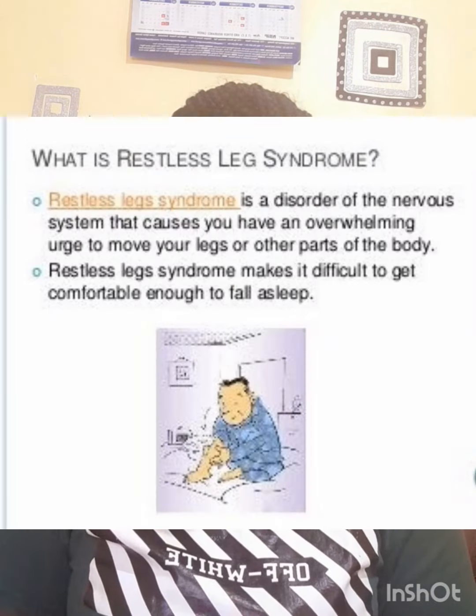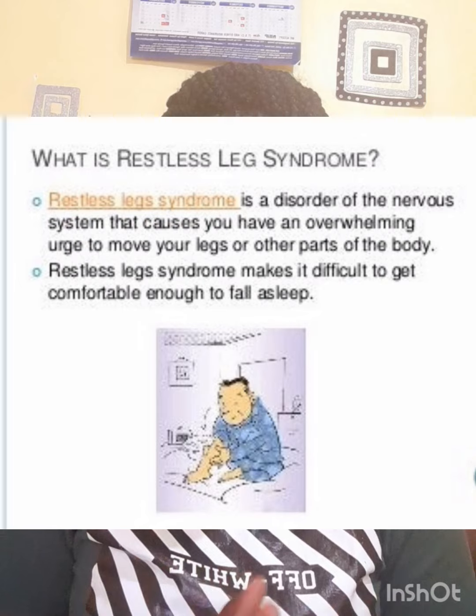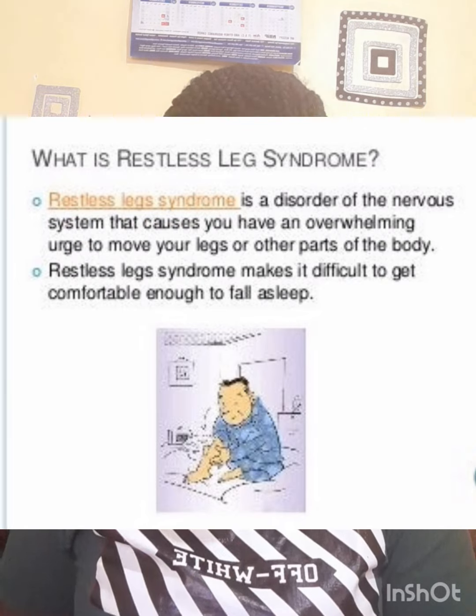Another symptom that people may not realize is restless leg syndrome, where you are shaking your legs unconsciously or subconsciously — that is also a symptom of iron deficiency anemia. There is also low appetite, especially in children, and even growth failure in children, where they experience episodes of low appetite and sometimes have no appetite at all. If you touch these people, you will find they have cold feet or cold hands — cold extremities.